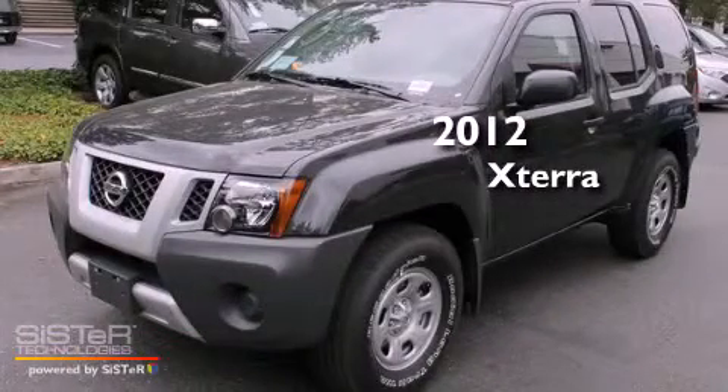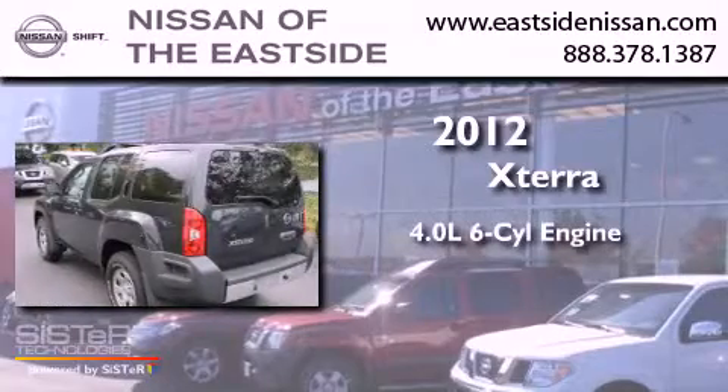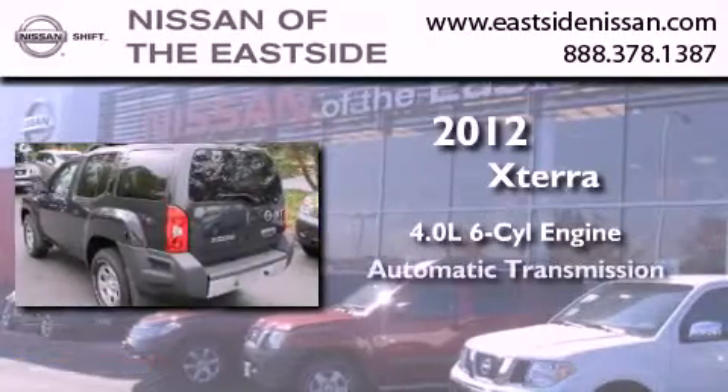This is a brand new 2012 Nissan XTERRA. It features a 4.0 liter 6-cylinder engine and an automatic transmission.